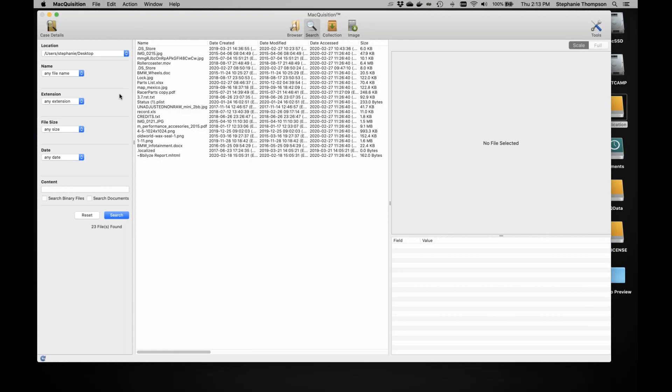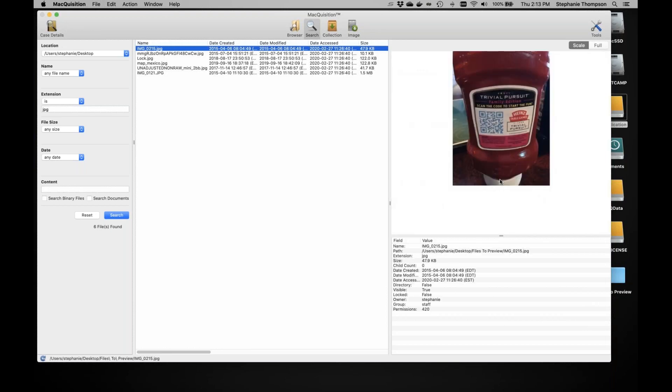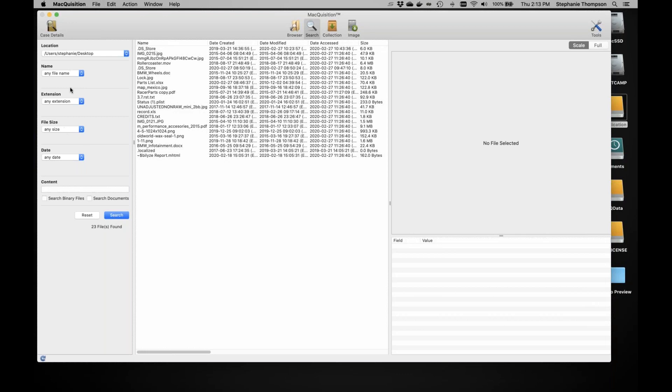If I wanted to narrow it further, I could add a file extension filter — for example, JPEG — and now I've narrowed my search down to six files. These are all previewable just like in the browser tab, with the preview and metadata panes on the right. If I reset, it resets everything except for the location, so I can stay in the same folder while trying different filters or keywords and just search again.